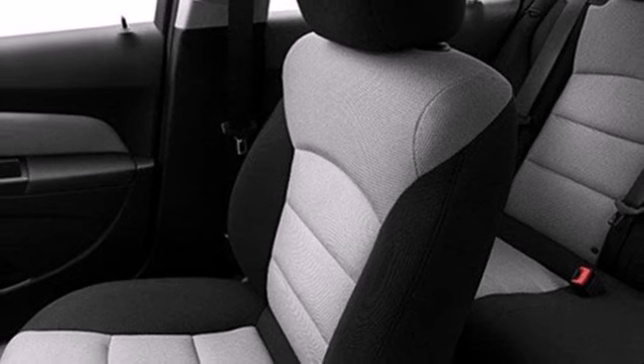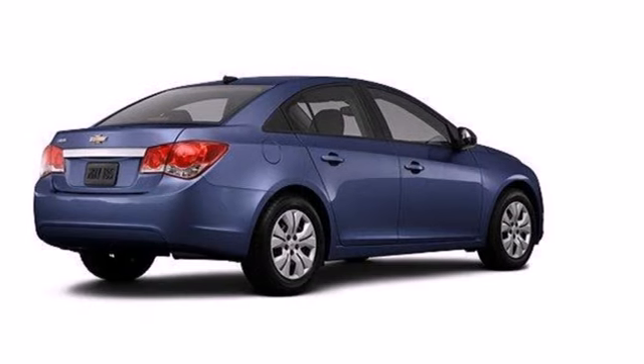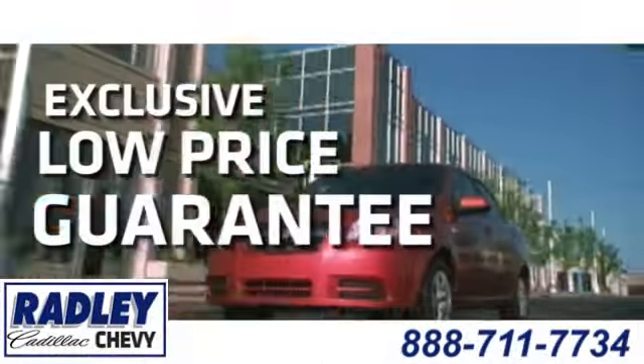It's time for a more fuel efficient experience. Come see this Cruze today. We have a huge selection, exceptional customer service and the exclusive low price guarantee.